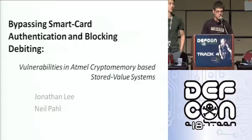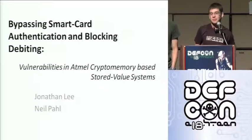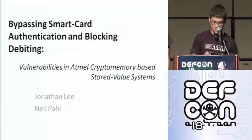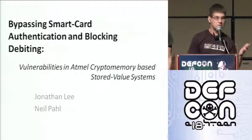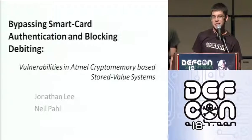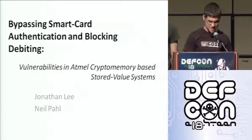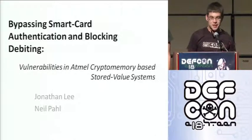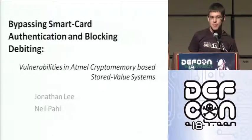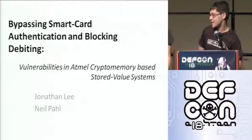Good afternoon, everyone. Welcome to track four at 1300 hours. This promises to be a riveting session. I would ask that at the end of the presentation, you don't come up to the front of the stage. I believe we're going to Capri 114 for Q&A. This is Jonathan Lee and Neil Paul.